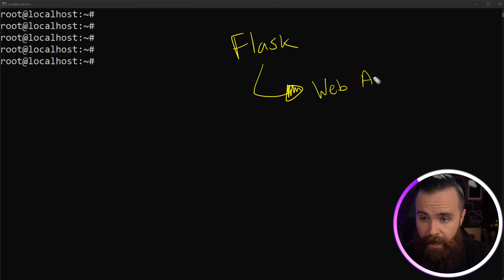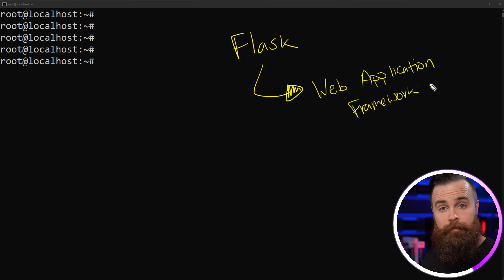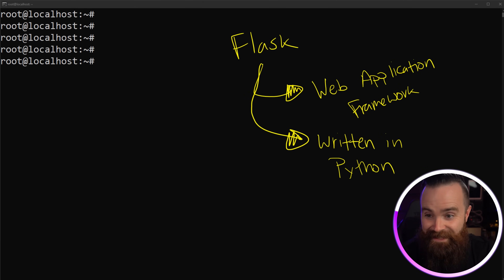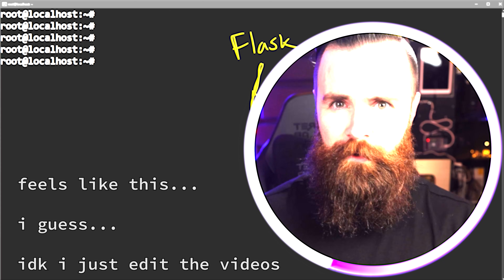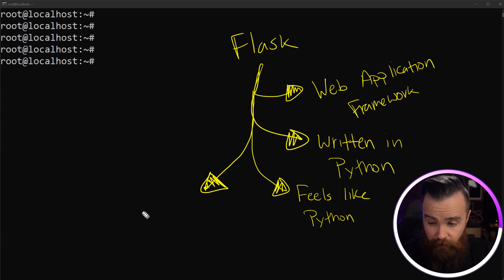And I'm in. Before we build our website with Flask, let's talk about what Flask even is. Flask is a web application framework — basically just a tool we use to build a website. What's cool is that it's actually written in Python, so it feels like Python. That's why I love Flask: I already know some Python, which means I don't have to learn much else. It's referred to as a micro framework because it's designed to keep things simple.